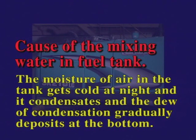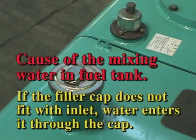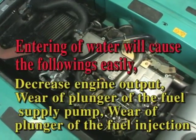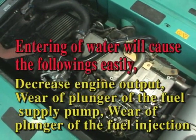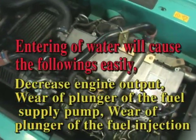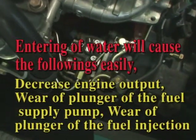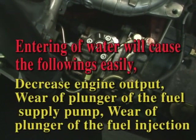The dew of condensation gradually deposits at the bottom. If the filler cap does not fit with the inlet, water enters it through the cap. The entering of water will cause the following to occur: the water decreases engine output, it accelerates the wear of the fuel supply pump and also the wear of the fuel injector plunger. All parts of the fuel system in the common rail high-pressure injection system are especially weak against water and dust, and daily maintenance is very important.